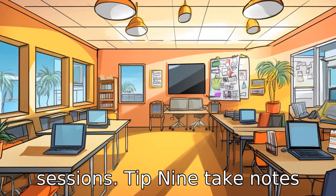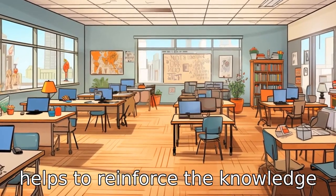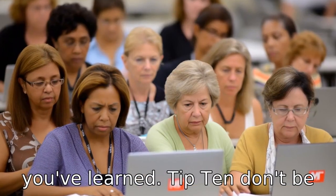Tip 9: Take notes during your classes, whether physically or digitally. This helps to reinforce the knowledge you're gaining and also gives you something to refer back to later when you're applying what you've learned.